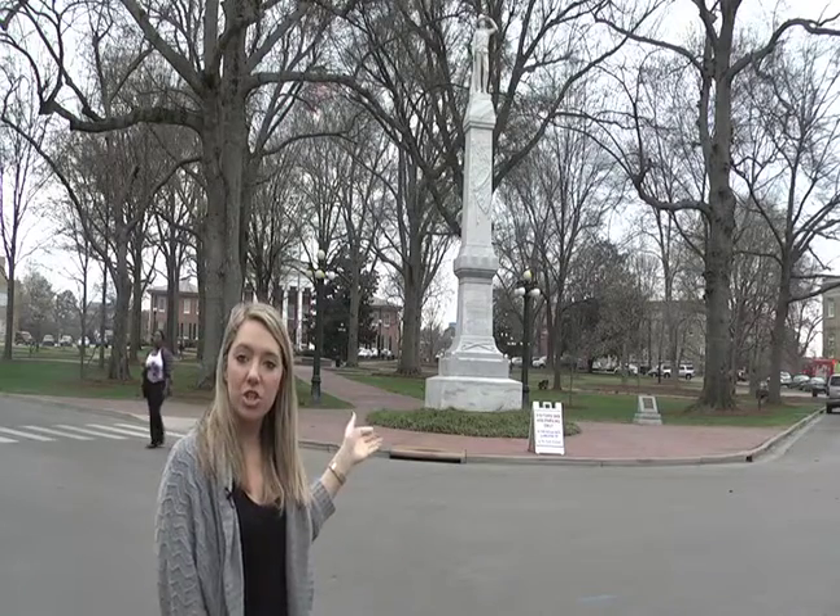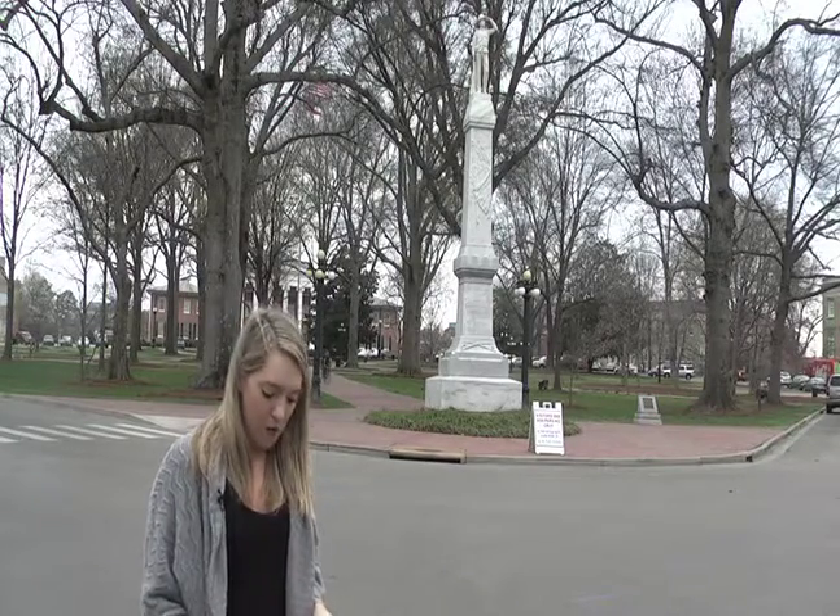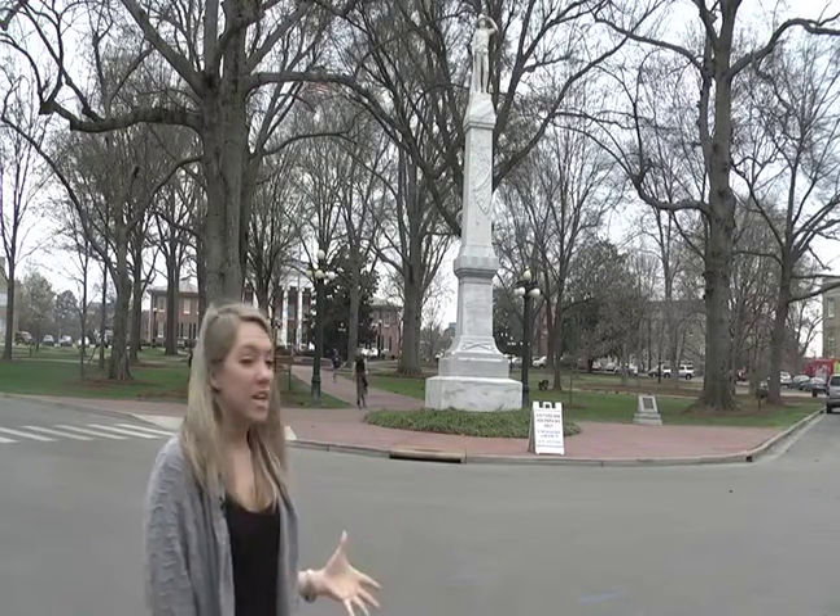The first thing you see as you enter the Ole Miss campus in Oxford, Mississippi, is this statue of a Confederate soldier right behind me. The Confederate soldier statue is placed right in the center of the square, right in front of this grand building called the Lyceum. Occupying the same position in the circle since 1906, the statue has become a huge monument for the University of Mississippi.